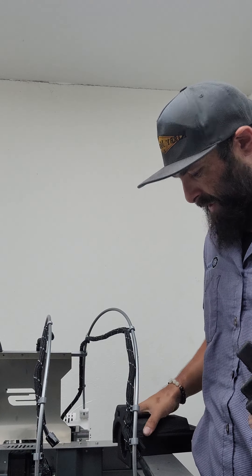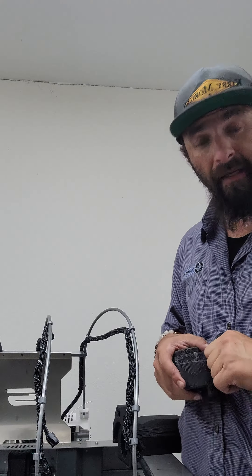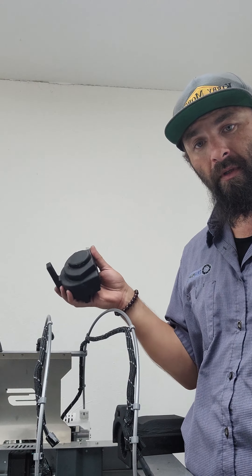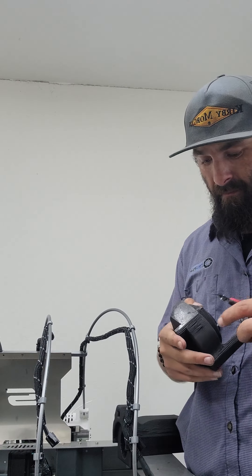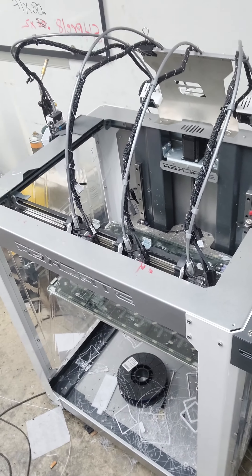We've got our die right here. With this form die, we are skipping CNC machining. This form die took me overnight — I designed it overnight and came back in the morning. Boom. It's not that hard to do. Just need a printer like the one I've got right here, or maybe another one, or maybe another one that's bigger.